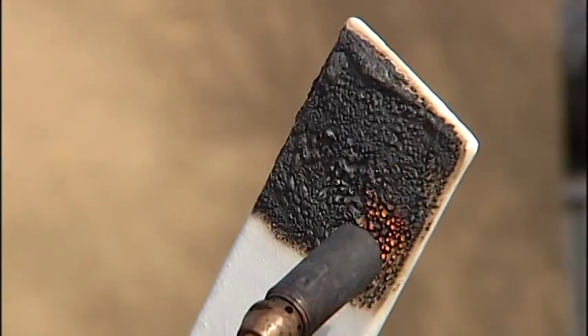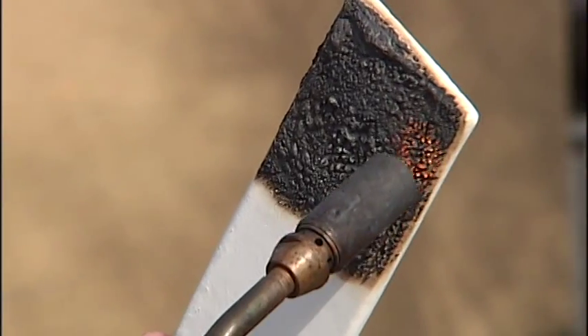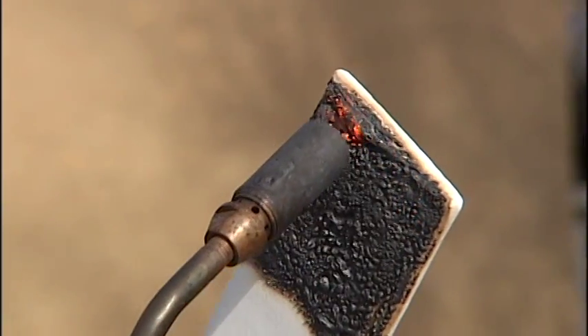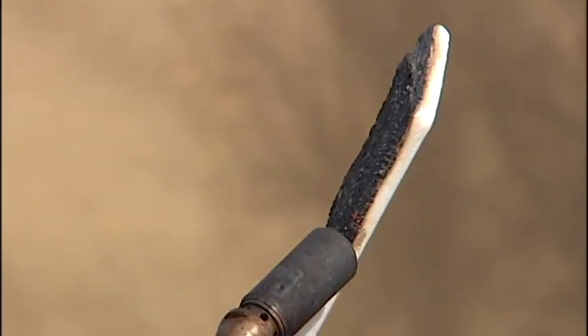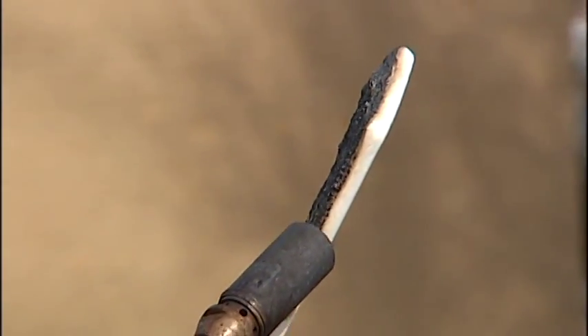He showed us how it works. It's reflecting away the thermal energy, but then it's also creating this black, hard char coat. So the fire can't get to the fuel that it needs.